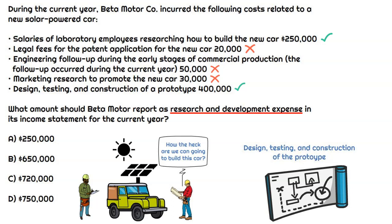Therefore, the only two expenses that get included in R&D are the salaries of the laboratory employees learning how to build this thing, and the design, testing, and construction of a prototype. That totals to $650,000, and that will be the correct answer.